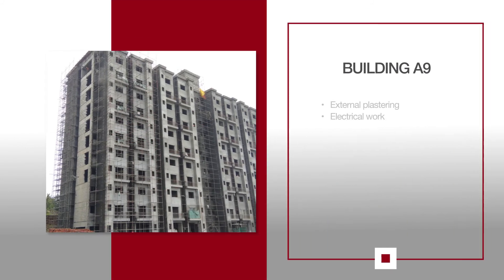For A9, external plastering of the northeast elevation is 90% completed, while work is underway on the south elevation. Internal electrical work is in progress on the first and the second floor.